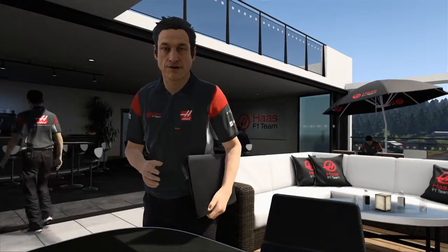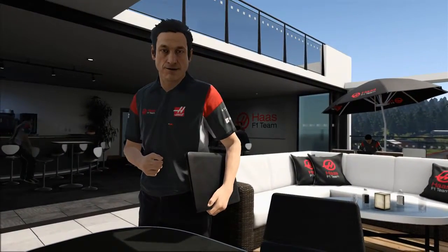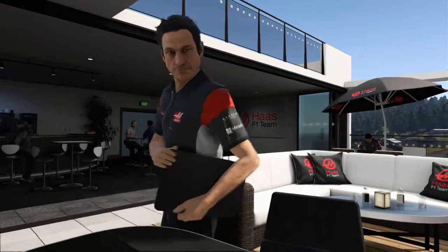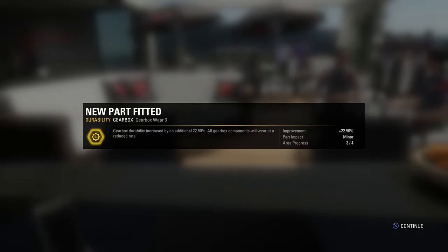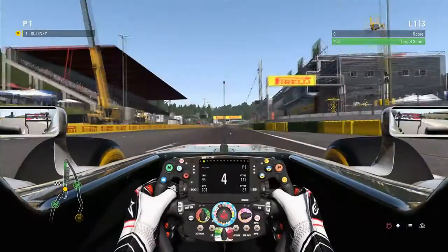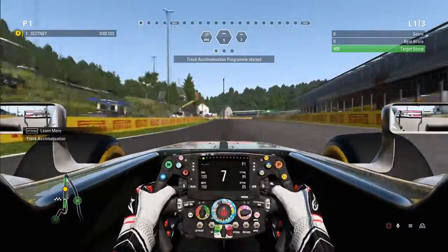The new parts have been fitted to the car. The simulation numbers are good, so look forward to your feedback. Check out the details. Hey guys, what's going on? It's Knock. Welcome along to the Spell Gym Grand Prix at Spa, and we kick off with another engine upgrade which we have been working on for durability.